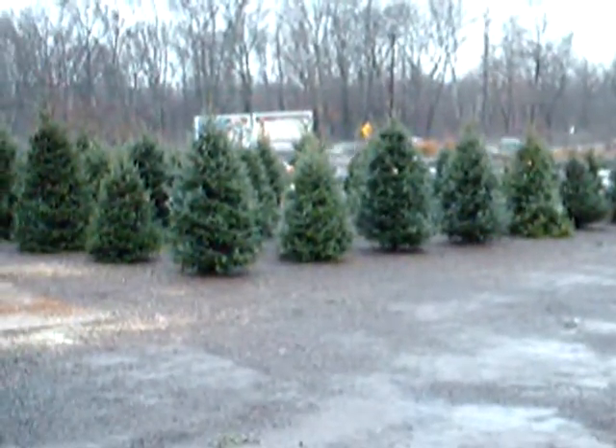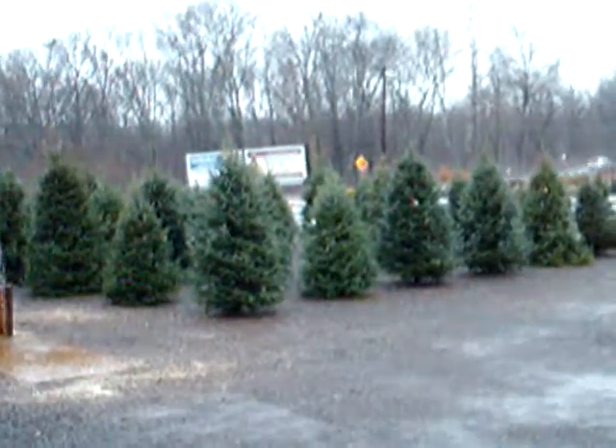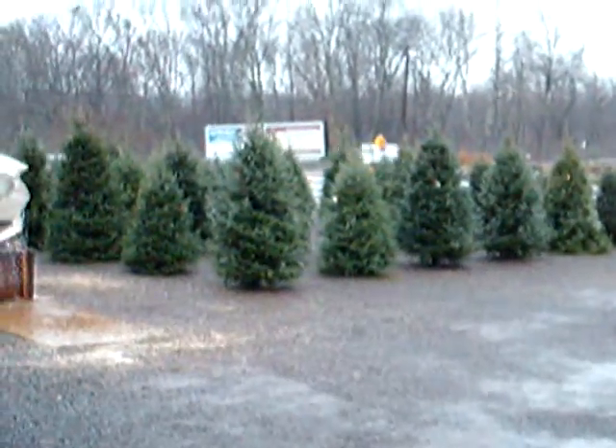We're at Highland Hill Farm on Route 313 in Fountainville, PA. And now you're going to see some more still photos of some of the trees, plants, and shrubs that we have available. Thank you.